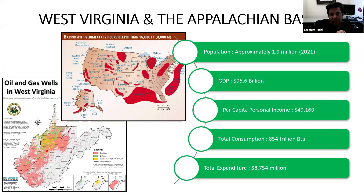Some highlights on West Virginia: population around 1.9 million in 2021, GDP of more than 95 billion dollars, per capita personal income around 50,000 dollars, total energy consumption in 2021 was 854 trillion BTU, and total expenditure of 8.754 billion dollars. This gives an overview of the environment where we are working, what kind of energy consumption and expenditures are involved.